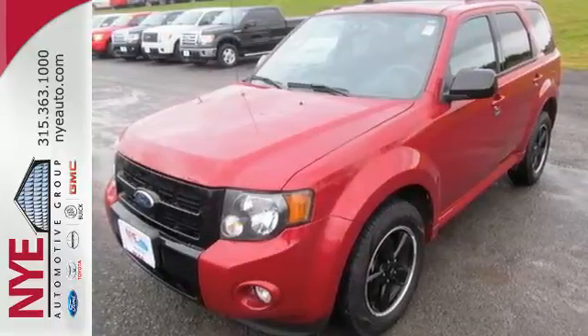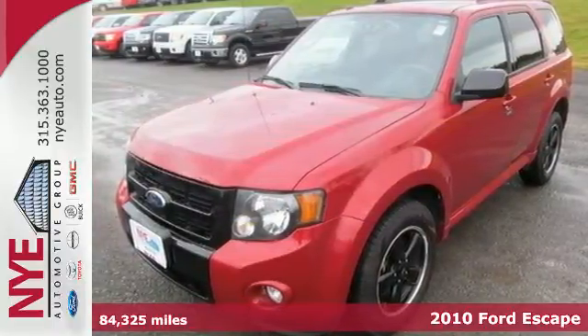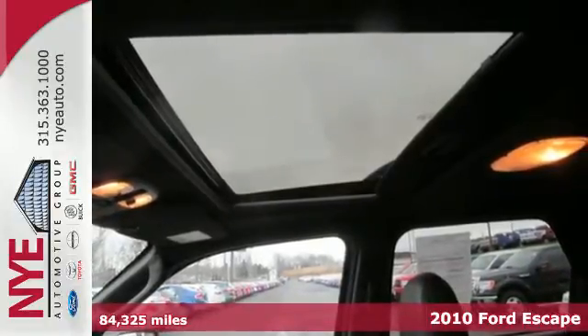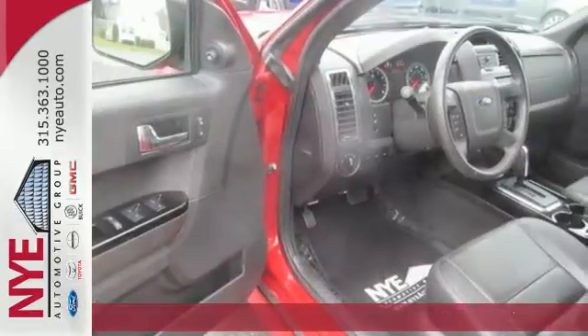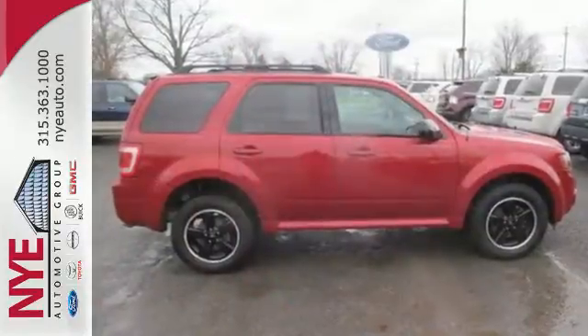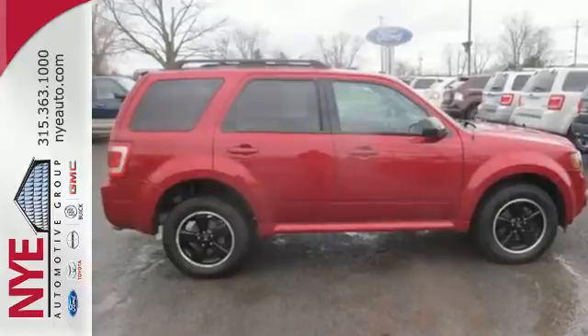It's a 2010 Ford Escape. The top-selling Escape is loaded with standard high-tech features, including steering wheel cruise controls, tire pressure monitoring, electric speed proportional power steering, and premium audio system with MP3 input and speed-sensitive volume control.